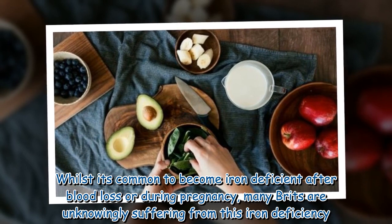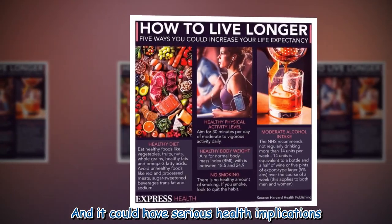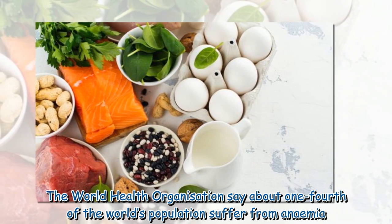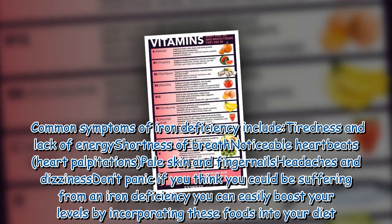or during pregnancy, many Brits are unknowingly suffering from this iron deficiency and it could have serious health implications. The World Health Organization says about one-fourth of the world's population suffer from anemia. Common symptoms of iron deficiency include tiredness